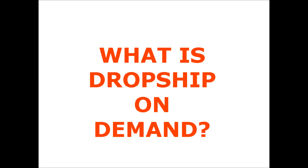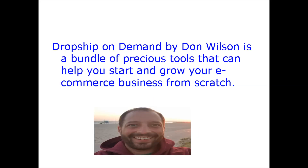What is Dropship On Demand? Dropship On Demand by Don Wilson is a bundle of precious tools that can help you start and grow your e-commerce business from scratch.